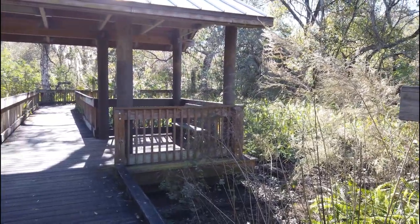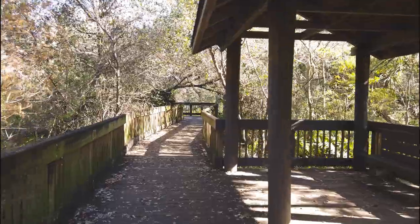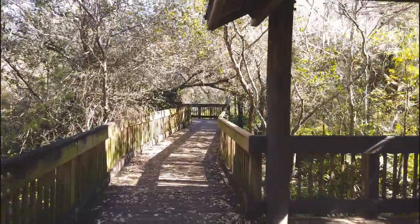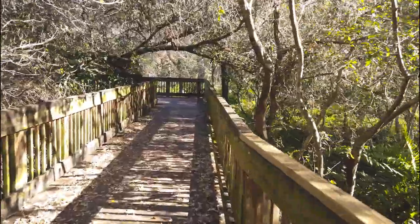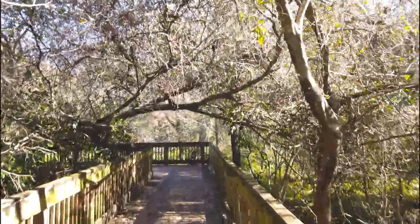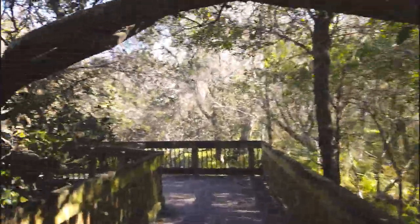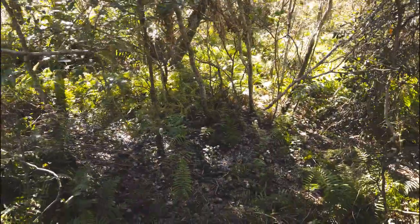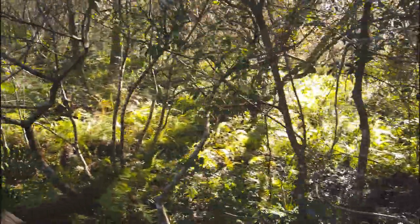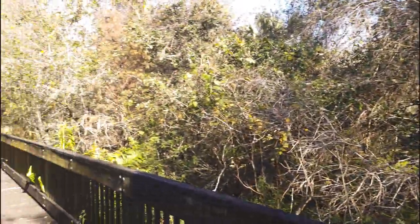These little boardwalk trails here scattered about here in Florida are some of my favorites. I definitely love when the trees come over the trail and you're just kind of elevated just enough above everything, and you can see down into the little swampy areas and all the ferns and some of the trees growing.